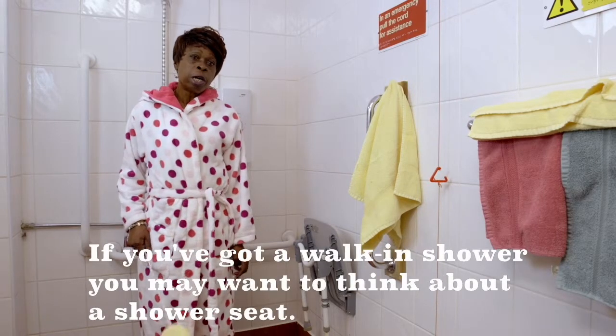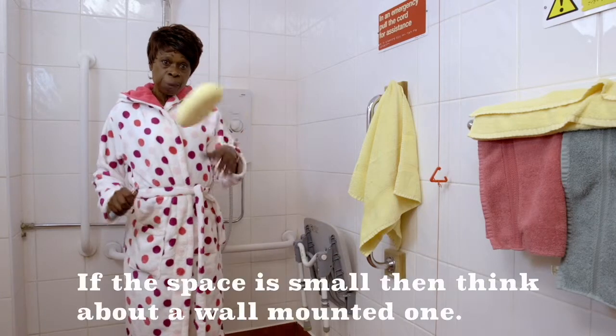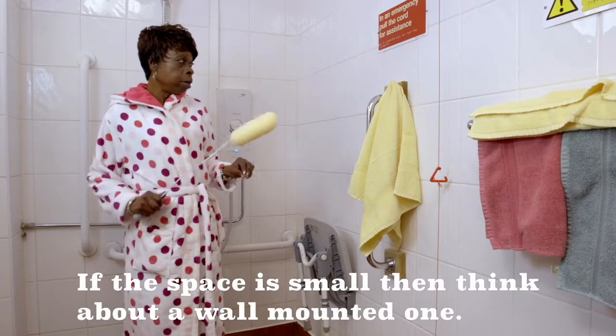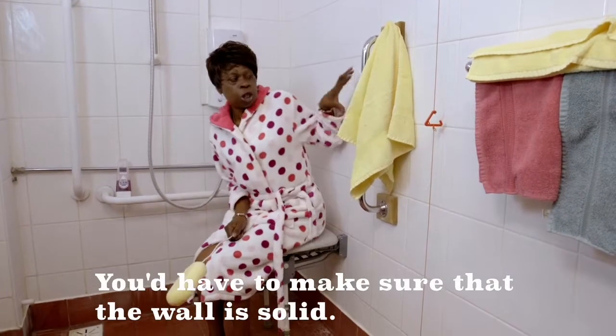If you've got a walk-in shower, you may want to think about a shower seat. If the space is small, then think about a wall-mounted one, but you've got to make sure that the wall's solid.